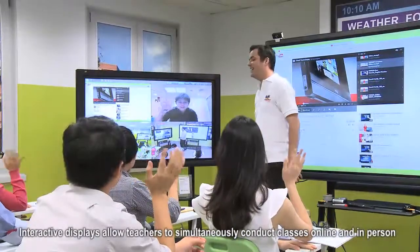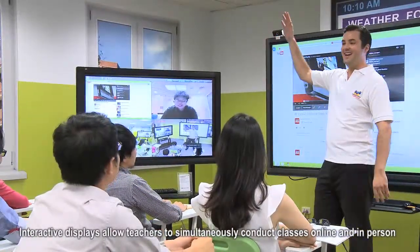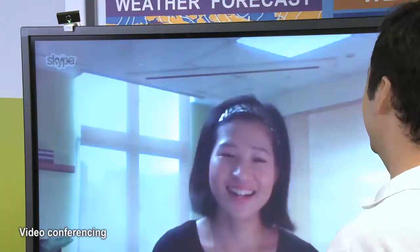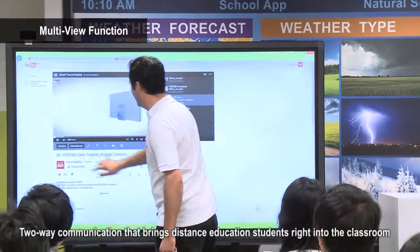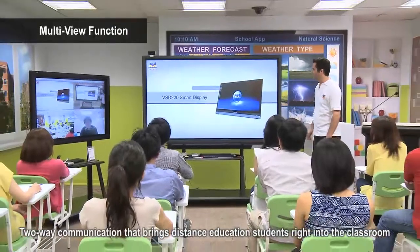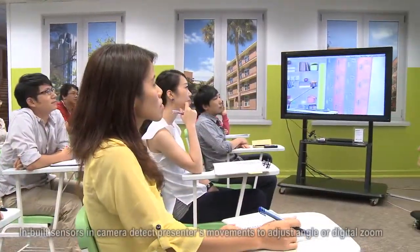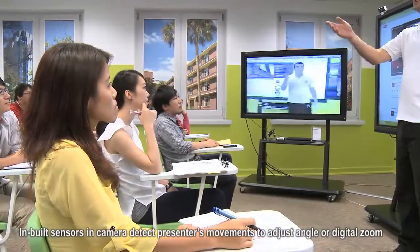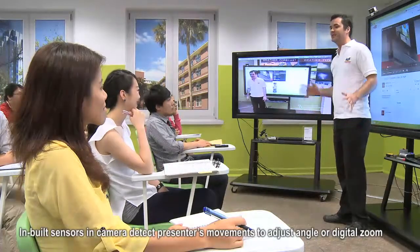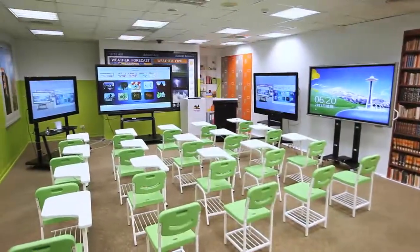Our interactive flat panel displays are great for video conferencing and conducting distance education classes in real-time without any time lag. It's perfect for remotely monitoring students, meaning that one teacher can attend to students in a physical classroom and a virtual classroom simultaneously. With a built-in sensor, the camera can also zoom in or change angles based on the teacher's movements. Teaching in a room like this really makes distance learning seamless and hassle-free.